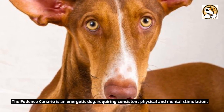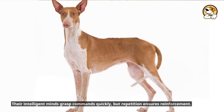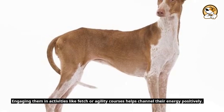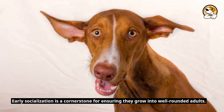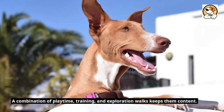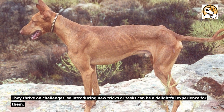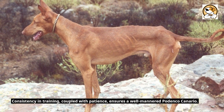Fact 5: Training and Energy Levels. The Podenco Canario is an energetic dog requiring consistent physical and mental stimulation. Their intelligent minds grasp commands quickly, but repetition ensures reinforcement. Engaging them in activities like fetch or agility courses helps channel their energy positively. Early socialization is a cornerstone for ensuring they grow into well-rounded adults. Their independent streak can sometimes be mistaken for stubbornness during training sessions. A combination of playtime, training, and exploration walks keeps them content. They thrive on challenges, so introducing new tricks or tasks can be a delightful experience. Consistency in training, coupled with patience, ensures a well-mannered Podenco Canario.